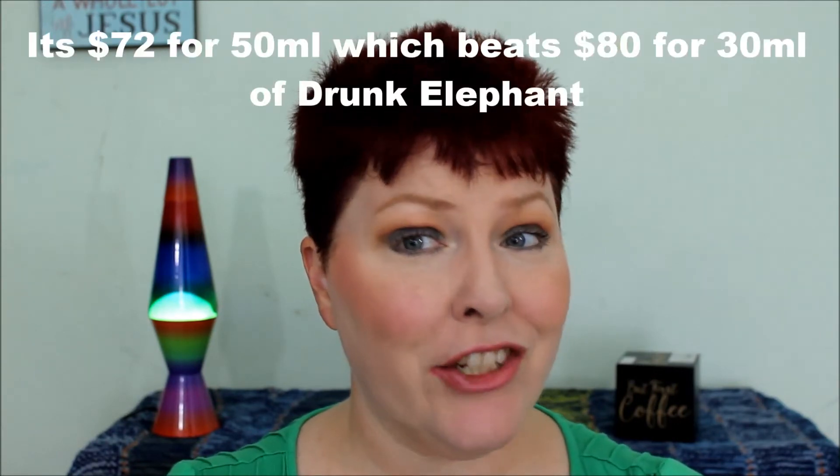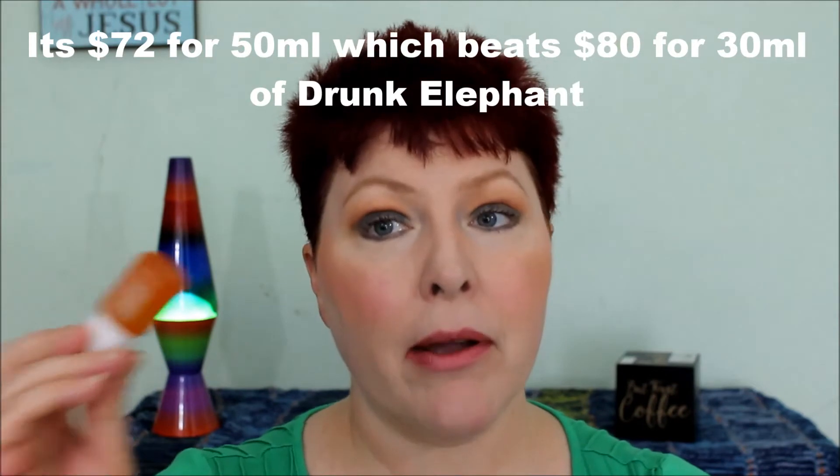Next is the Ole Henriksen Truth Serum — I got a sample, not sure how. I used it up; it's a vitamin C serum but wow, it smells like an orange is assaulting you. I did like the way it worked. If it were about five to ten dollars less expensive I would probably buy it over the Drunk Elephant C serum, but why smell like an orange when I don't have to?